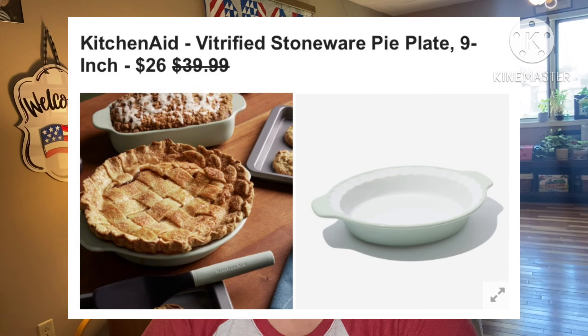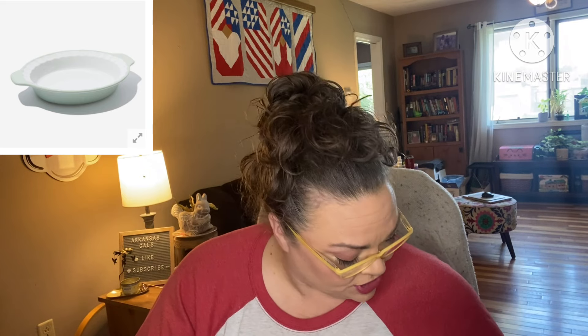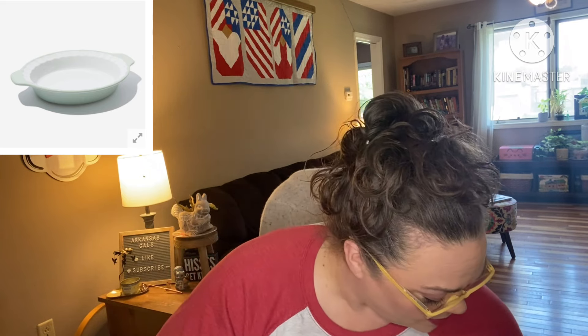Next: KitchenAid Vitrified Stoneware Pie Plate, 9 inch. Retails for $40, they're asking $26. Showcase your baking skills and make the perfect pie every time with this chip and stain resistant kitchenware essential — a versatile piece you can use for baking and serving. It's pretty! It's a 9-inch diameter, 2-inch inner depth, made of ceramic. No shipping restrictions.